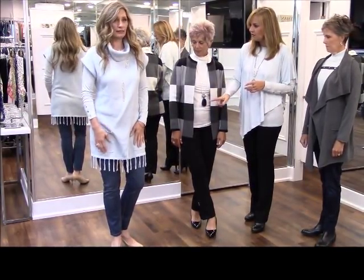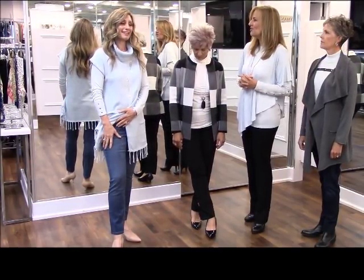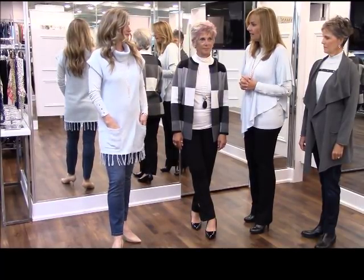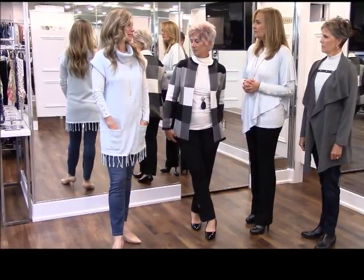And you have on the dream jean — in the retro blue. Very nice, looks great with that. You could do gray bottoms or really any kind of bottom with this.